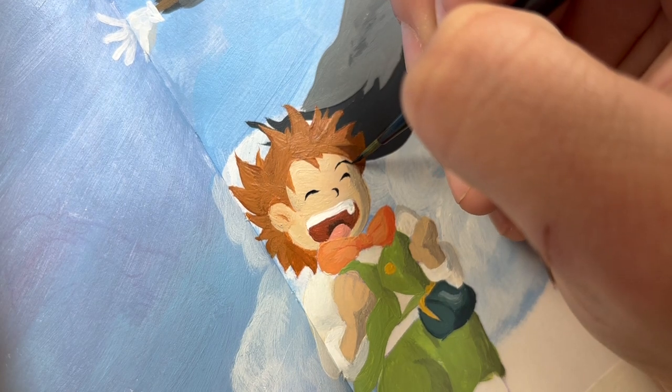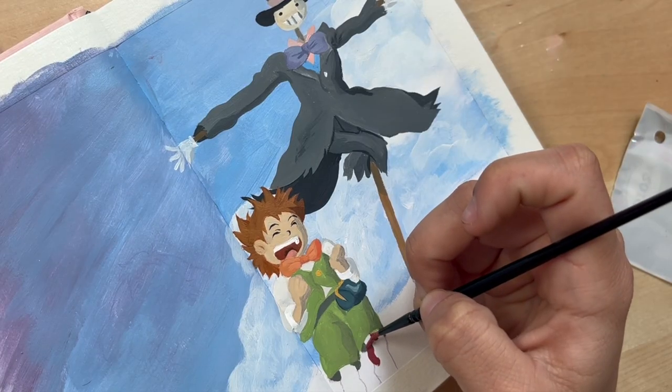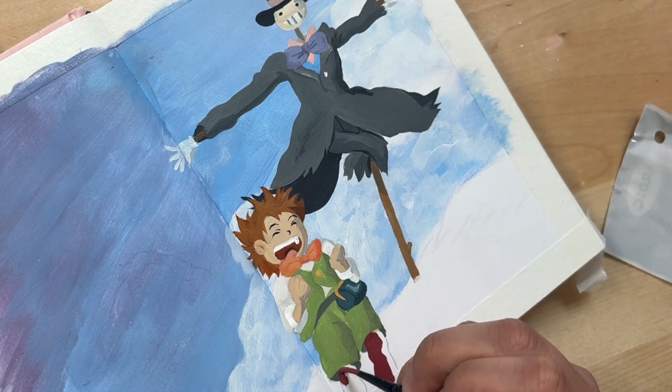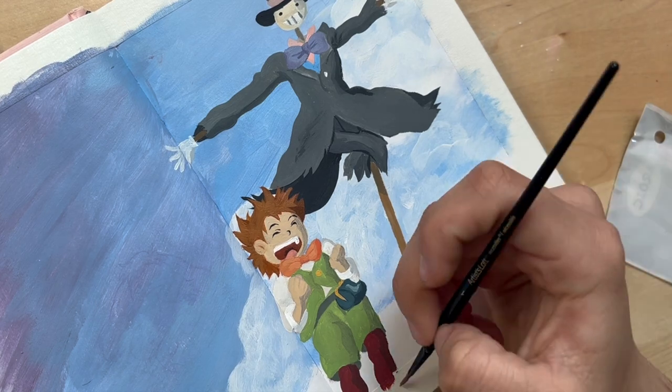I'm so glad I ended up getting those detail brushes from Michael's — I could not have done his face as delicately without them. And let's also just take a moment to take in these tights. Go Markle.